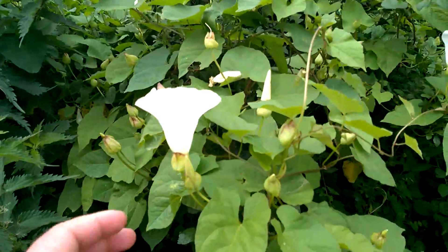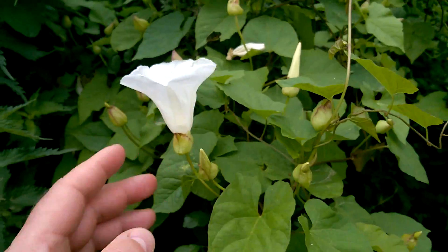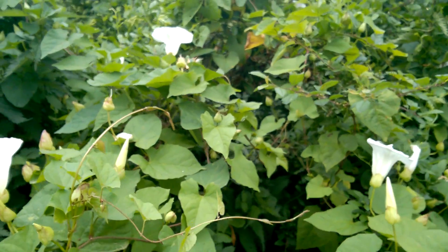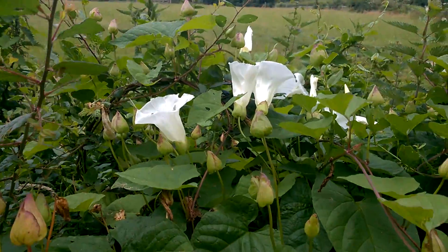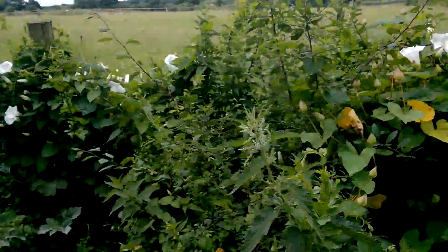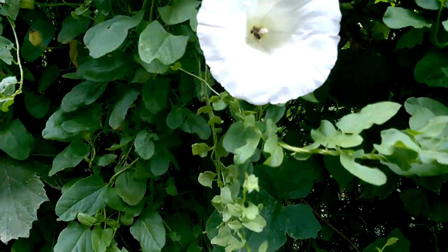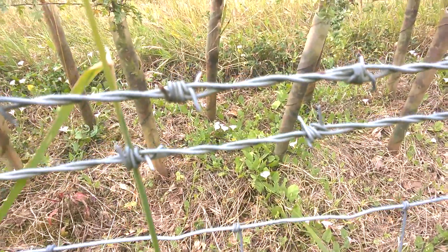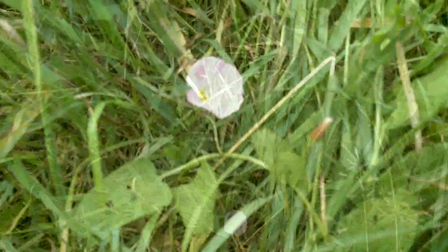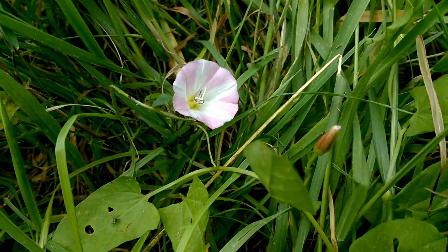And here we have common bindweed, or bellbind. It's a very pretty plant when you see it here in a hedgerow like this, but you definitely don't want this plant in your garden — it's an incredibly invasive weed. But in context, here in the hedgerow, it's actually really rather pretty. The flowers last just for the morning and then tend to wither and fade away before the end of the day. And here at the edge of the field there's a different species of bindweed — let's get a really close look at one of the flowers. It's really rather pretty with the pink and white stripes like that.